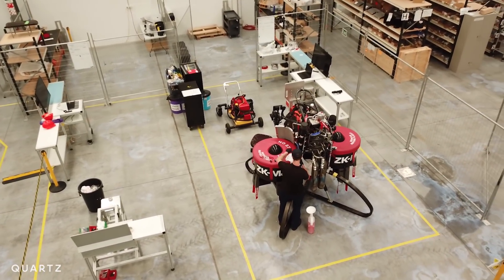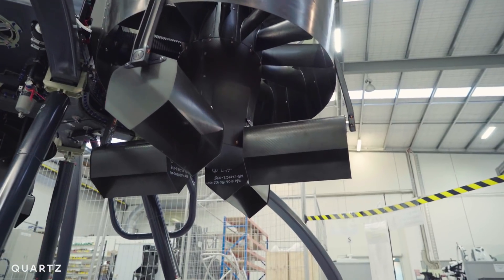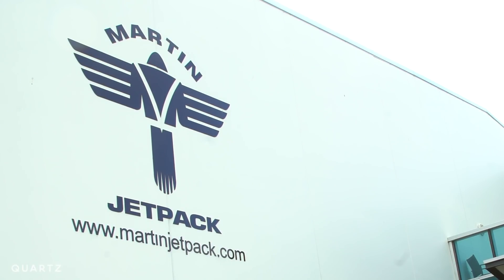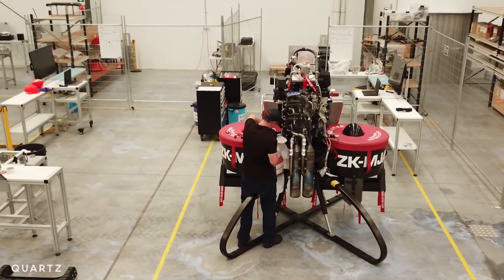A lot of the things that simply weren't possible 10, 20 years ago are now relatively off-the-shelf technologies — the flight control systems, the ability to stabilize, GPS. And one company in particular is hoping to be the first to bring a practical personal flying system to market.